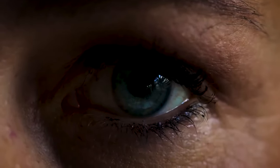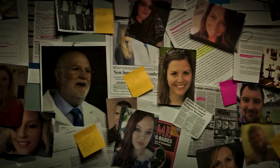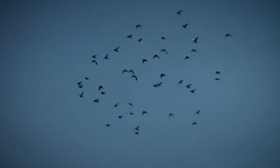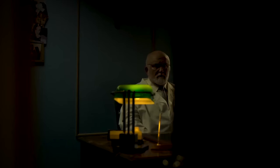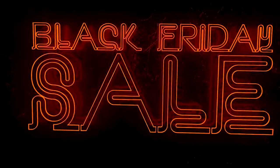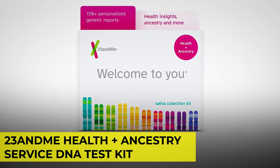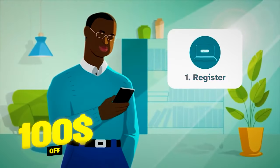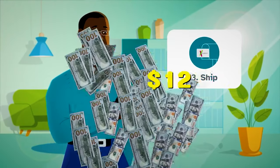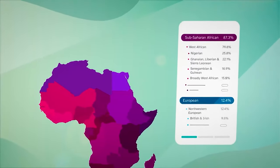You might have seen the documentary on Netflix where a woman found out she has 93 siblings through a DNA kit. Now you wonder who could be your long-lost relatives too. Just in time for the Black Friday sale, the 23andMe Health Plus Ancestry Service DNA Test Kit takes $100 off its price, bringing it down to just $129. What better time to trace your roots than now?